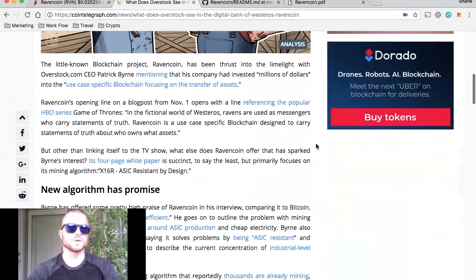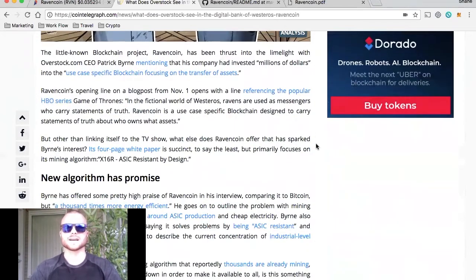Let's get into the partnership that I found with the Overstock CEO, Patrick Byrne. He mentions that he put millions of dollars into RavenCoin, which obviously shows that he has trust in this coin. Although it's only about three to four months old — RavenCoin launched on January 3rd — there's definitely something to be said about someone like Patrick Byrne investing millions of dollars into this.